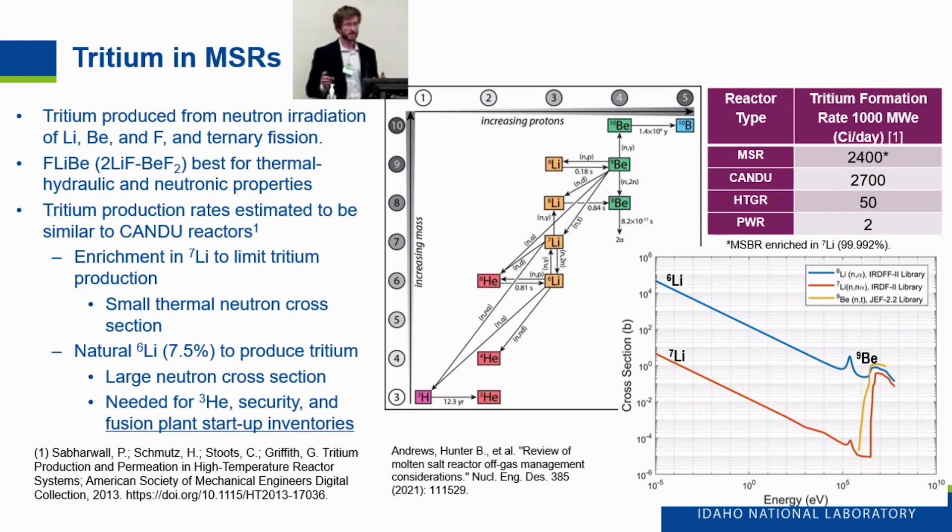There are two ways to get around this. One is to enrich in lithium-7 to limit tritium production. Even then, an MSR would be anticipated to produce a significant amount of tritium — nominal in the same order as a heavy water reactor, even when lithium-7 is enriched. That value is taken from an MSVR design study from the 70s. Alternatively, you could leave natural lithium-6, which has an abundance of 7.5%, generate the tritium, and sell it as a byproduct for helium-3 or fusion plant startup inventories.